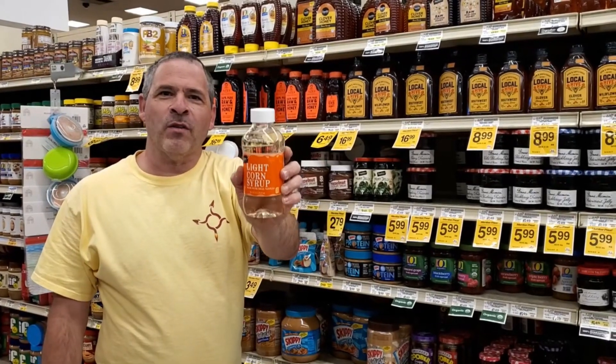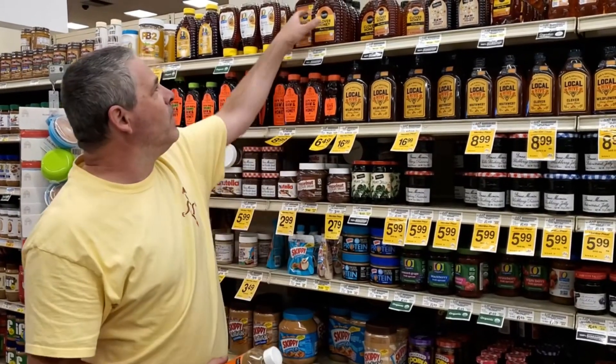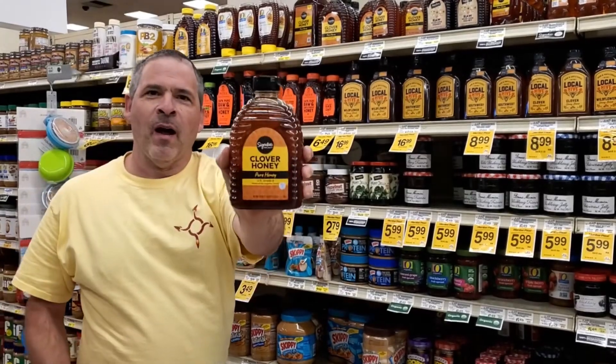Looking for a substitute for corn syrup in rocket fuel? Well, today we're gonna try honey.